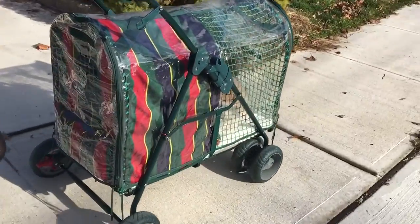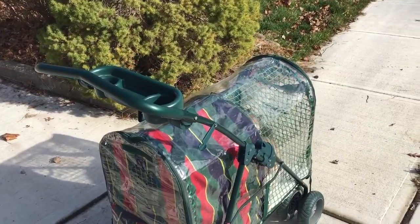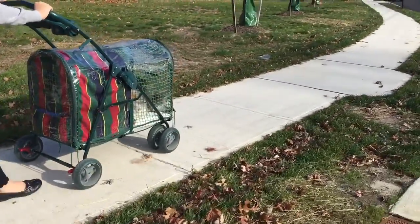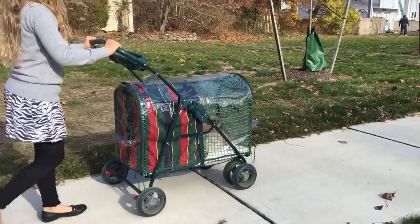It's good to see the stroller even has pockets in the back and has a cup holder on top. We use our cats as therapy cats to help with anxiety.